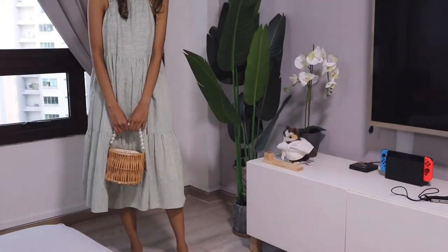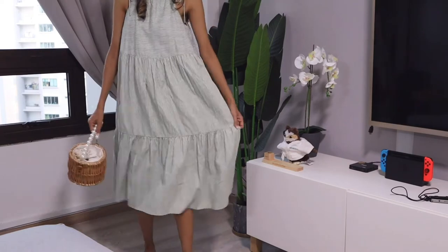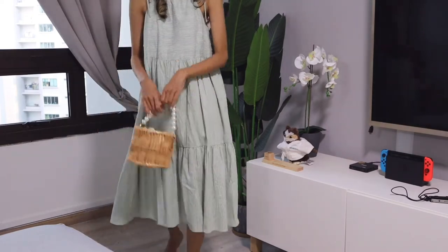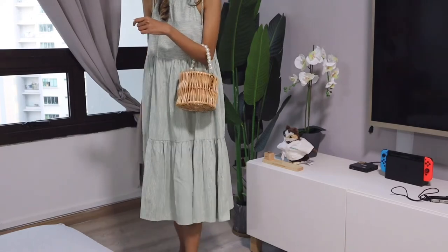And that is all about my basket and straw bag collection! I hope you liked this video — please give it a thumbs up, subscribe to my channel, and see you again in the next video!